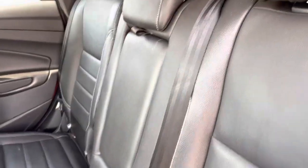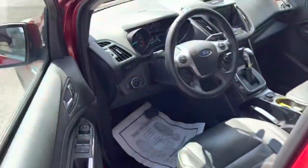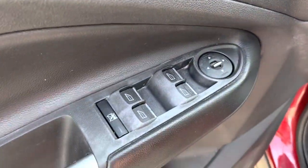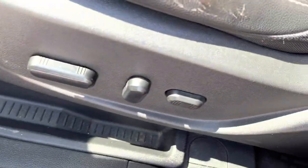Black leather interior is in fantastic condition, and there's a roof rack with the crossbar. On the door we've got memory seating with three positions, power locks, windows and mirrors, and a power seat.